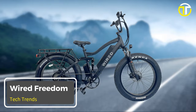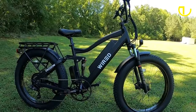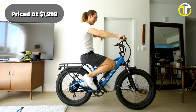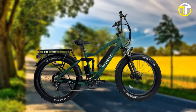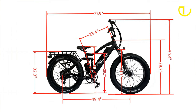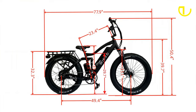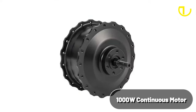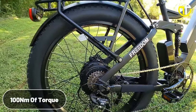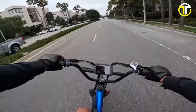Number 2: Wired Freedom. The Wired Freedom electric bike is a compelling juxtaposition of versatility and power, encapsulated in a price tag of $1,999. One of its standout features is the ability to select different classes — 1, 2, or 3 — allowing riders to tailor their riding experience according to personal preferences or local e-bike regulations. Housing a robust 1,000-watt continuous motor with a peak performance of 2,000 watts and 100 newton-meters of torque, the Wired Freedom demonstrates a remarkable balance of energy efficiency and sheer force.